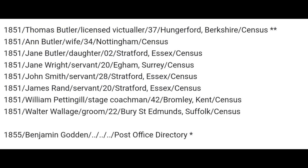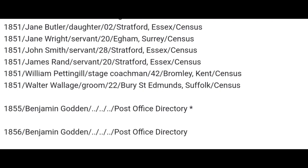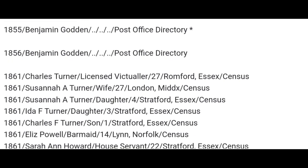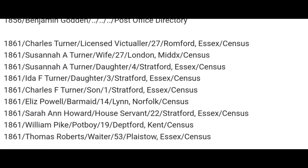Then we jump to 1855 in the Post Office Directory with Benjamin Godden, also there in 1856. 1861 census, a new family: Charles Turner, Licensed Victualler, aged 27, born in Romford in Essex. And Susanna A. Turner, his wife, aged 27, born in London, Middlesex.